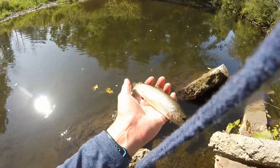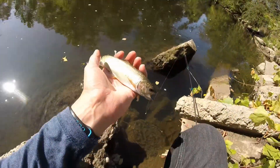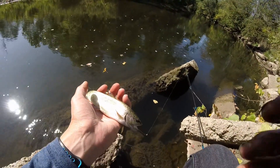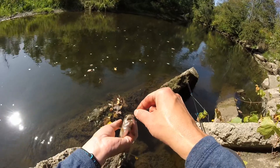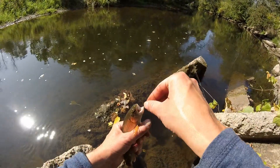Yep, it's just a little baby rainbow trout. Hopefully I can get a good look at him, then I got to get this hook out and get him back in the water real quick. Oh, he also swallowed this. Oh man.